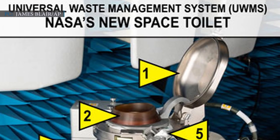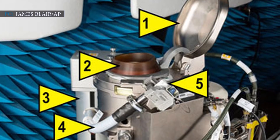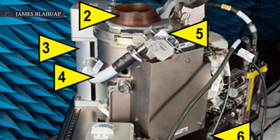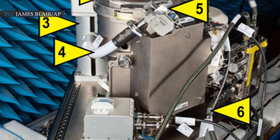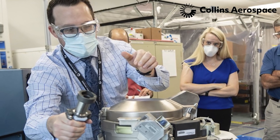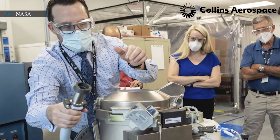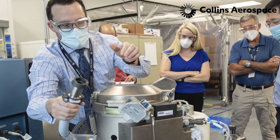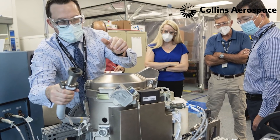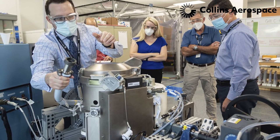NASA's new space toilet has a total of six parts: a lid, seat, urine pre-treat tank, urine hose including a urine funnel, and a urine transfer system. The urine funnel and seat offer a more accommodating environment for female astronauts. Private aerospace company Collins Aerospace made a 3D-printed titanium dual fan separator specifically for this system. The titanium dual fans create strong airflow that helps pull astronauts' urine and waste into the toilet, which also improves the pre-treat system of the space toilet.